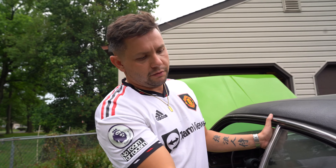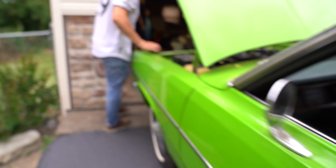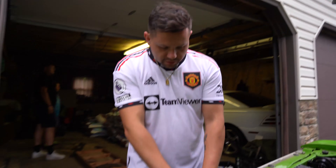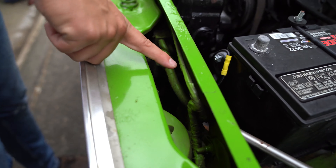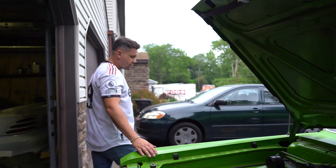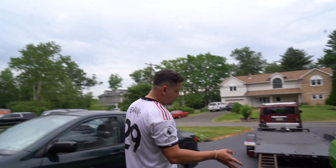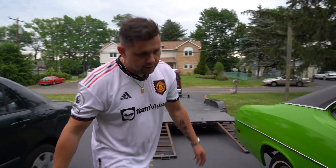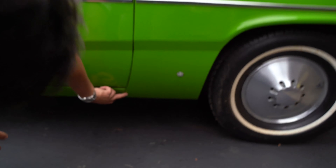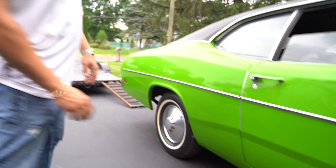Originally we thought it was original paint, but the lady did tell us it was painted in '92. And if you look here, you can see a little bit of overspray. So it does confirm that it was painted at some point in '92. It's got no rust on it. She said they did repair it in the '90s and it's fairly clean. You got a little bubble here — like a little imperfection in the paint. Besides that, it's pretty clean.